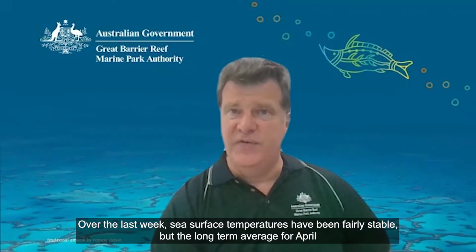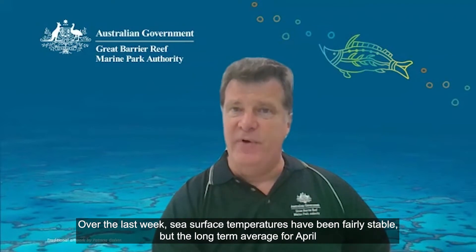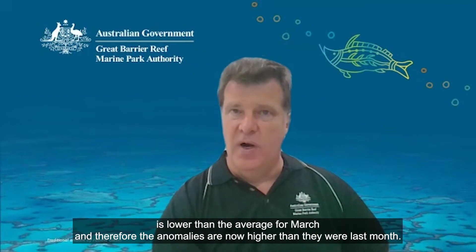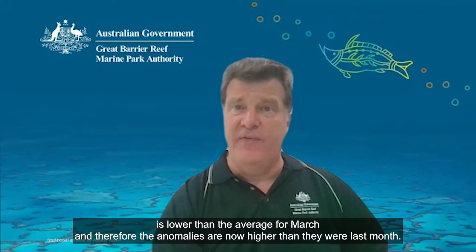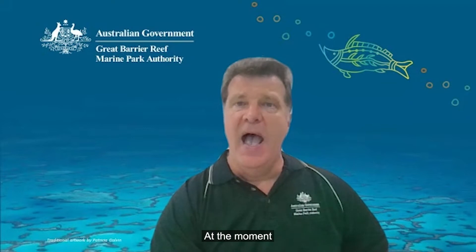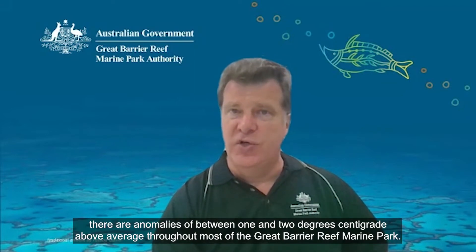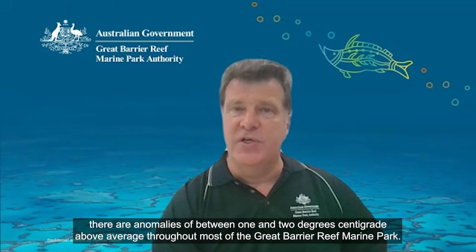Over the last week, sea surface temperatures have been fairly stable, but the long-term average for April is lower than the average for March, and therefore the anomalies are now higher than they were last month. At the moment there are anomalies of between one and two degrees centigrade above average throughout most of the Great Barrier Reef Marine Park.